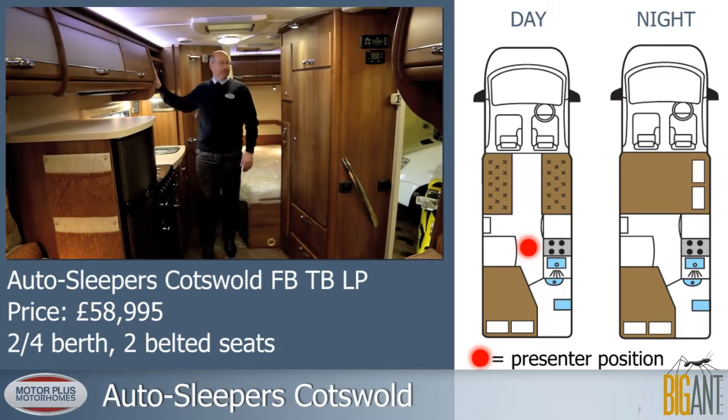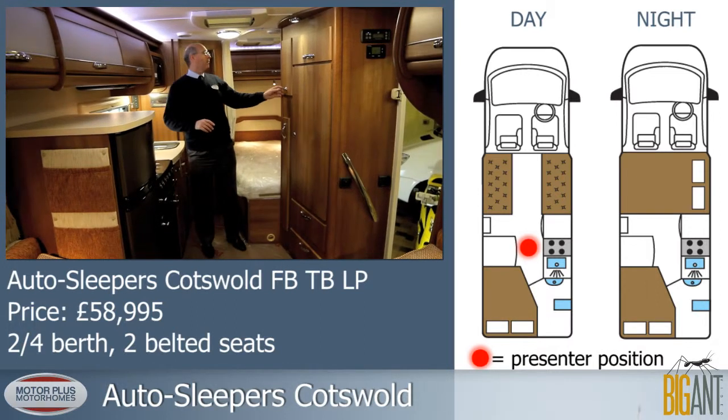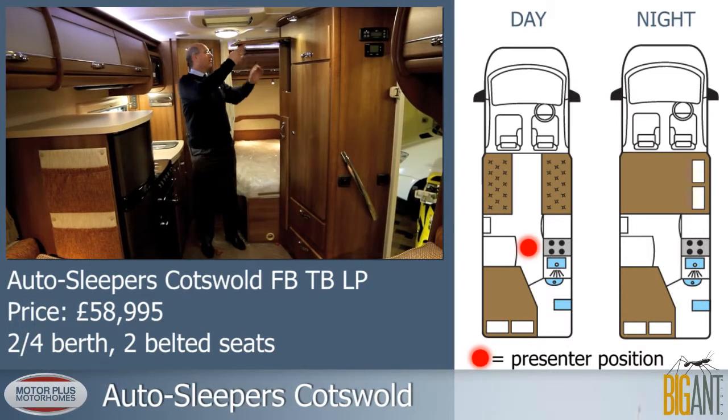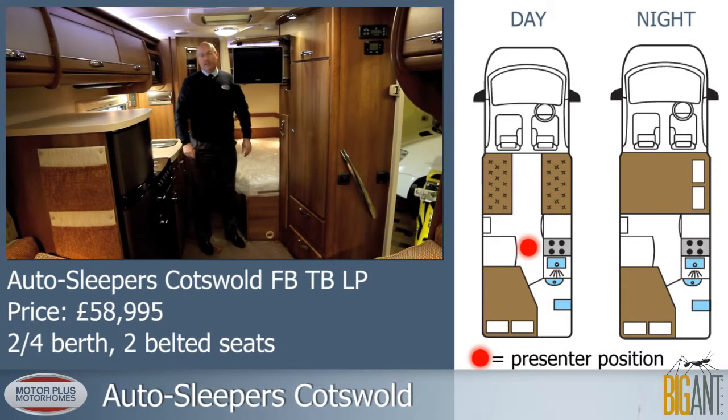The extractor is standard. We have a microwave over here, and a television with DVD player.